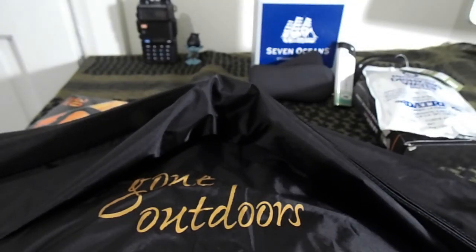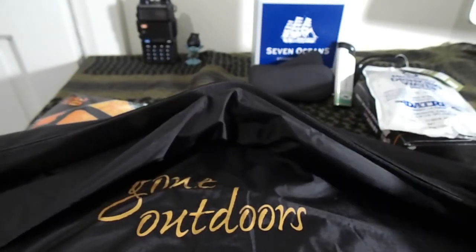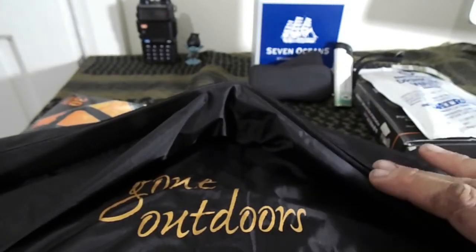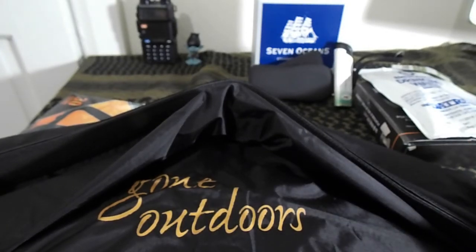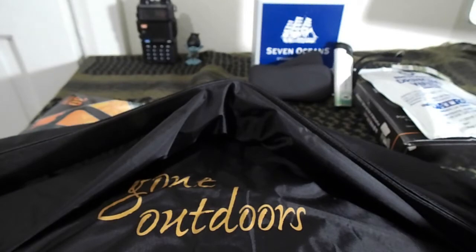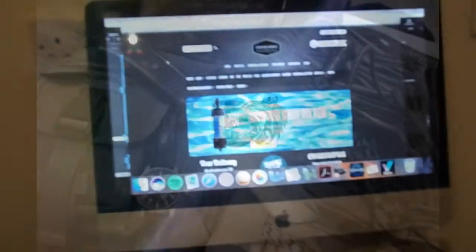This retails for about £24. I think it's a great buy — it's got everything to start a basic kit, so keep adding to it. This is from Survival World — that's their website there.